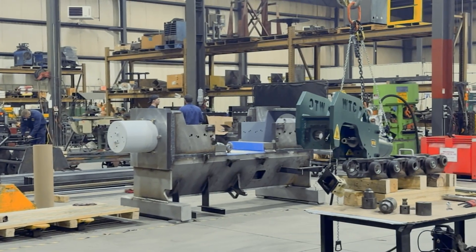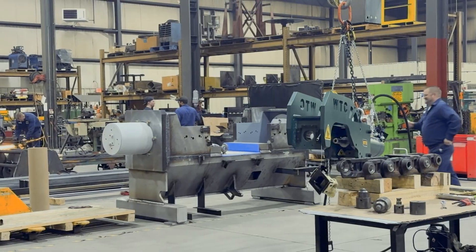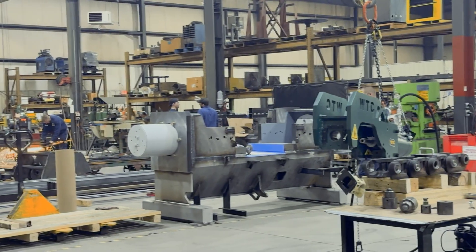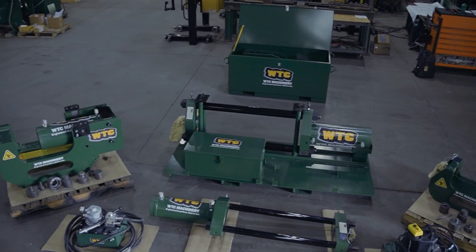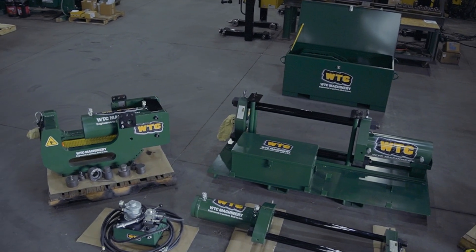With every press we make, we continuously improve our designs for better safety, efficiency, and durability. Introducing our complete line of portable pin presses — powerful portable solutions that make maintenance easier than ever.